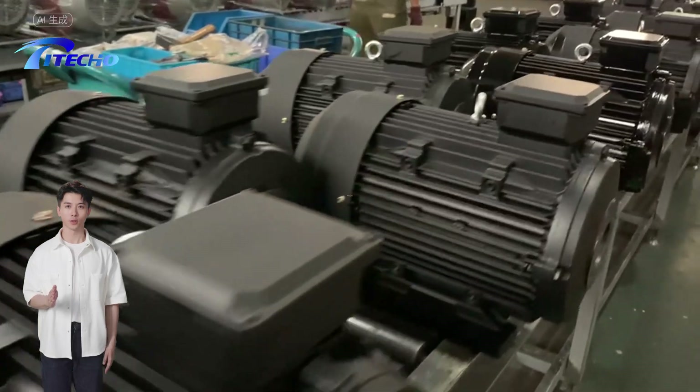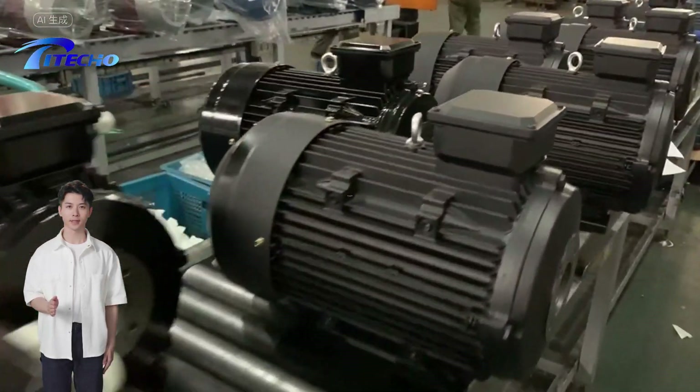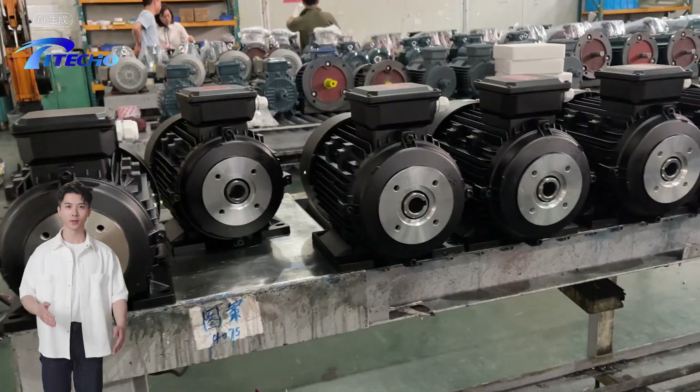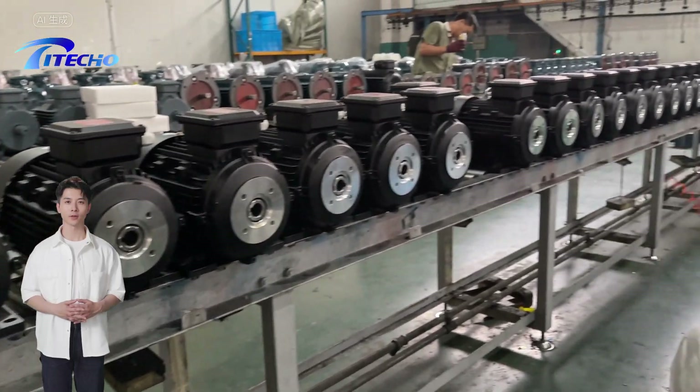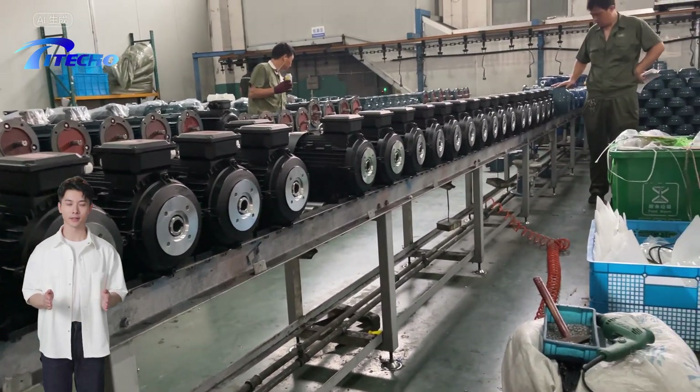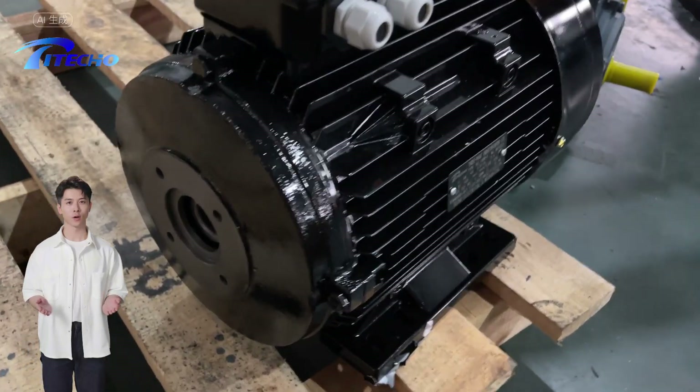We are unwavering in our commitment to prioritize our customers, striving to provide them with high-quality products marked by integrity, honesty and accountability throughout our global operations. Discover the power of innovation with Piteco — contact us today to learn more about our inner shaft electric motors and how they can transform your operations.